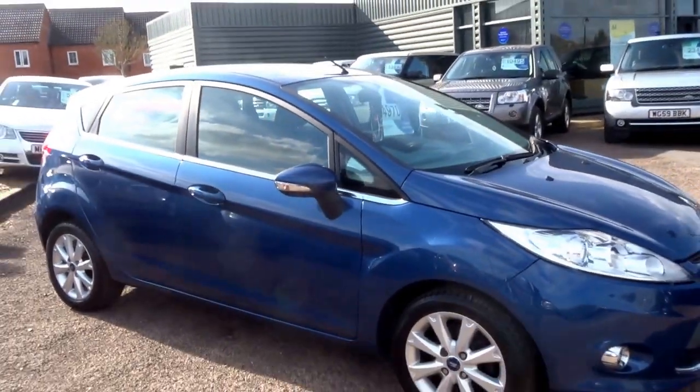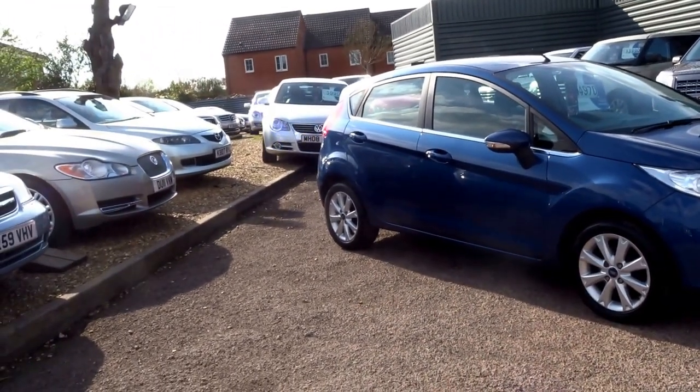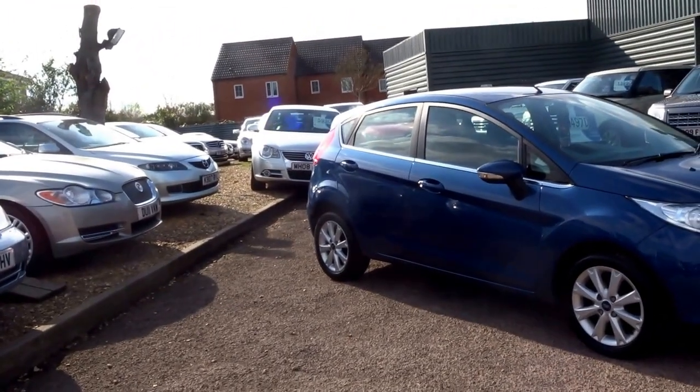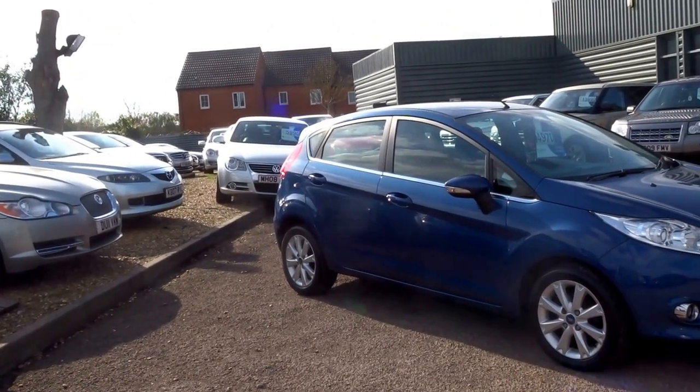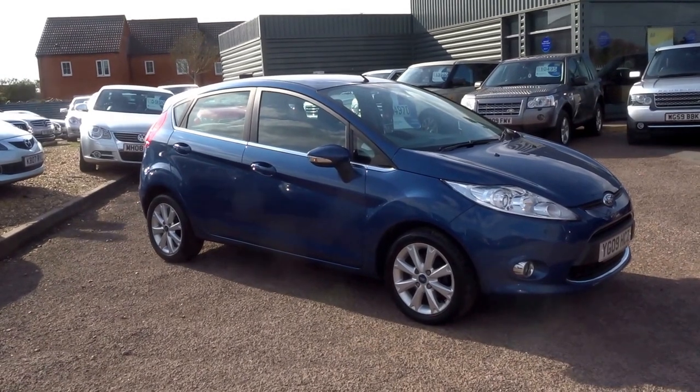This car is four thousand nine hundred and seventy pounds. It's had two previous owners and has had full service history from new, with the last service at 39,000 miles. It has an MOT until March 2018.